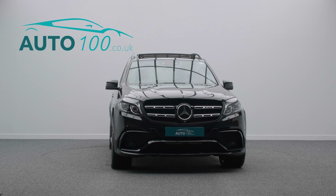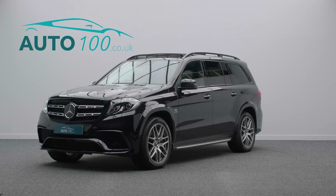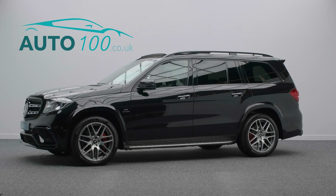The performance is phenomenal, with the turbocharged 577 horsepower engine giving a blistering 0-60 time of 4.6 seconds.